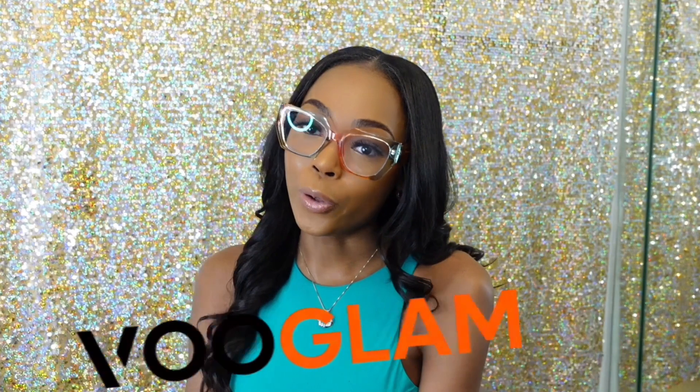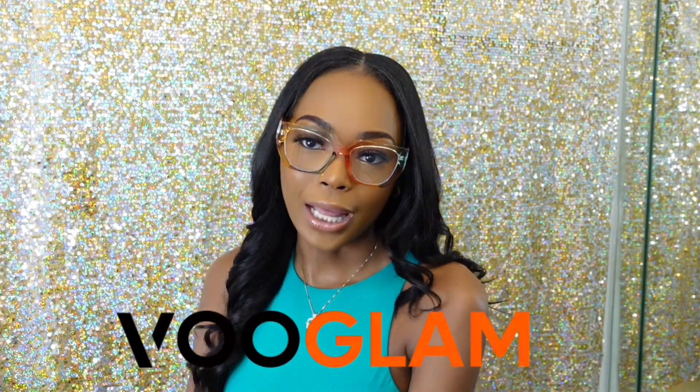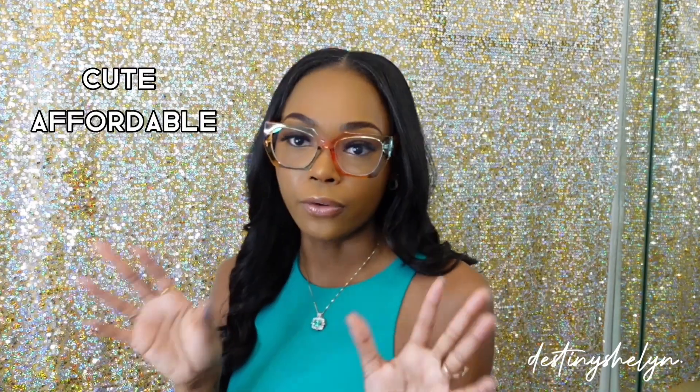Hey babes, welcome back to my channel! Today I just wanted to come on here and chat, put y'all on a little game. I have been trying out some new eyeglasses from Vooglam Eyewear online, and I would just like to say these are very cute, very affordable, stylish fashion glasses — and they also offer prescription glasses.